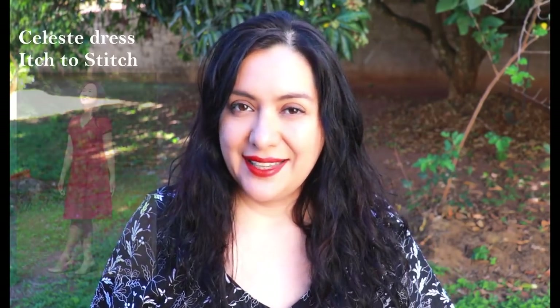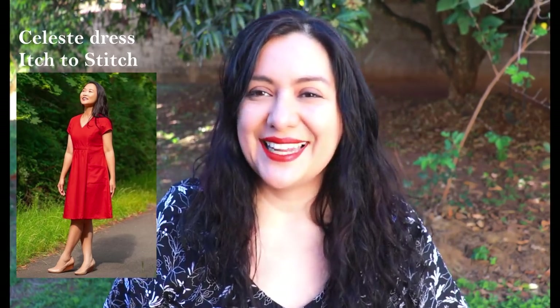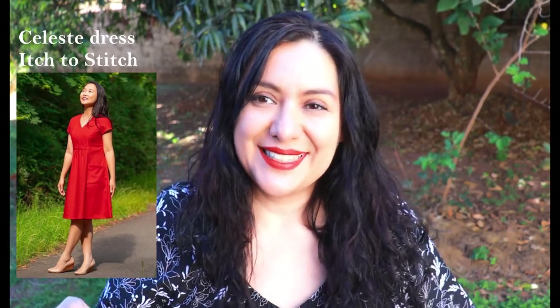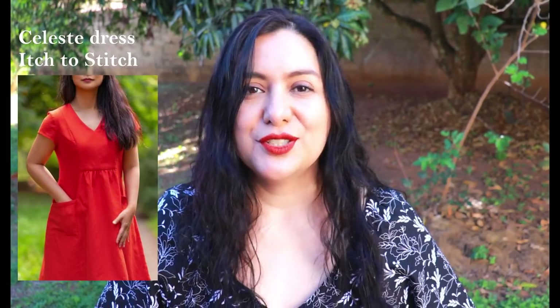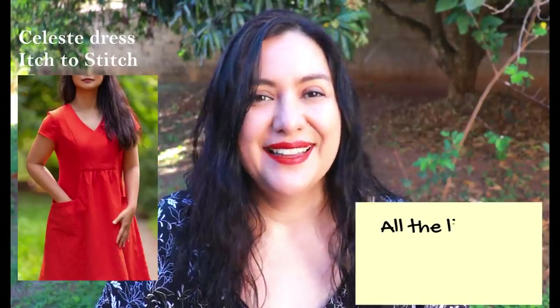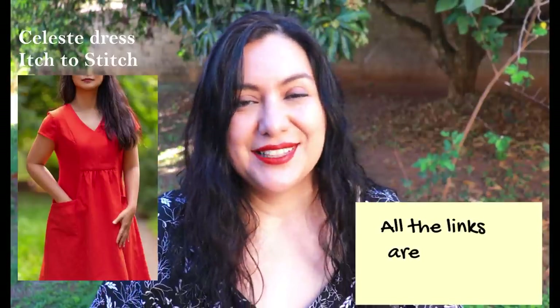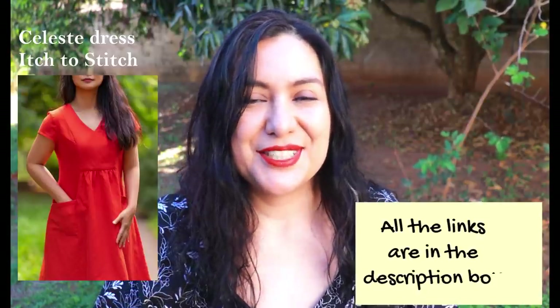I've recently been a pattern tester for Stitch each two, and this dress is called the Celeste dress. Celeste means light blue in Spanish — I love the name, anything Spanish is like music to my ears because it's my first language. Since this is a new pattern it is 20% off from today for the first week; I'll leave the affiliate link in the description box. Maybe while you watch this video you'll fall in love with the style and want to try it for yourself.